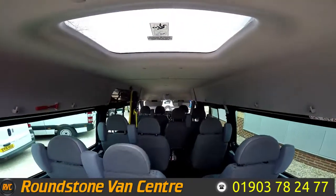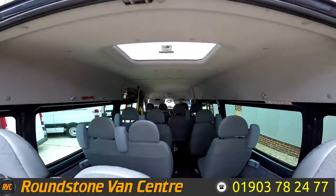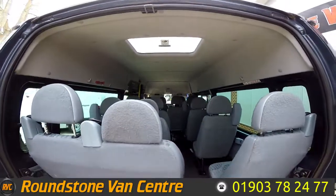I've shown you from above so you can see the seat configuration. We've got 11 seats in the back and three in the front.